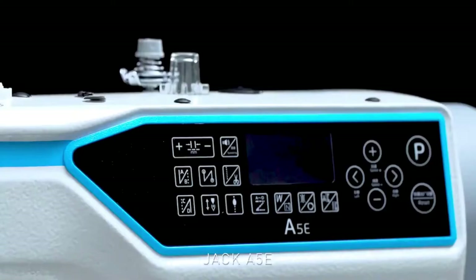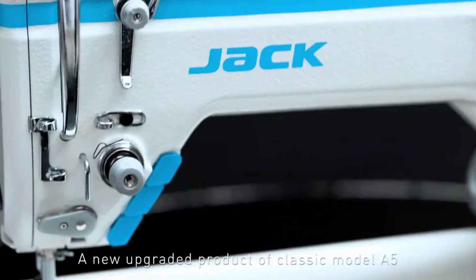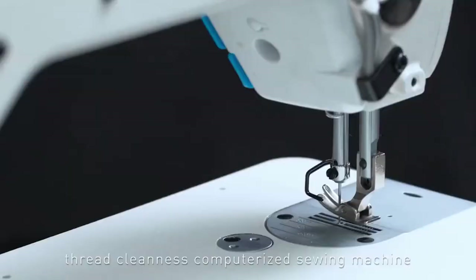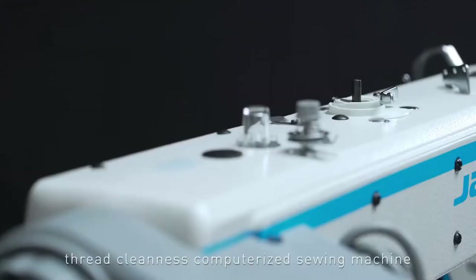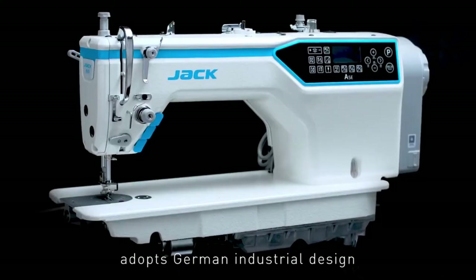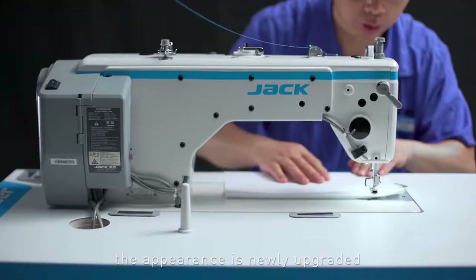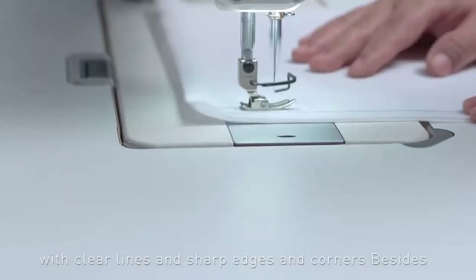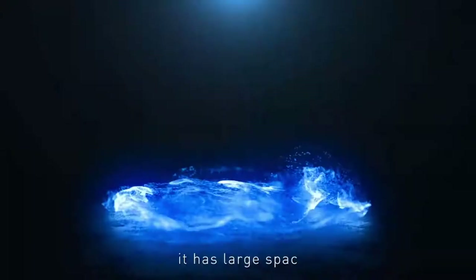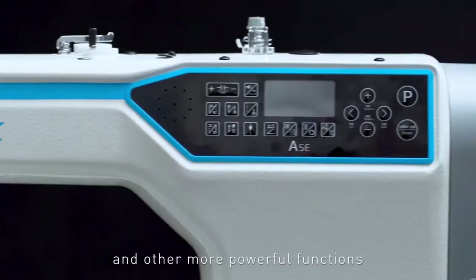Jack A5E Large Space Computerized Lockstitch Machine — a new upgraded product of the classic model A5, thread cleanness computerized sewing machine. The Jack A5E adopts German industrial design. The appearance is newly upgraded, with clear lines and sharp edges and corners. It also features large space, precise stitch length, short remaining thread, and other more powerful functions.